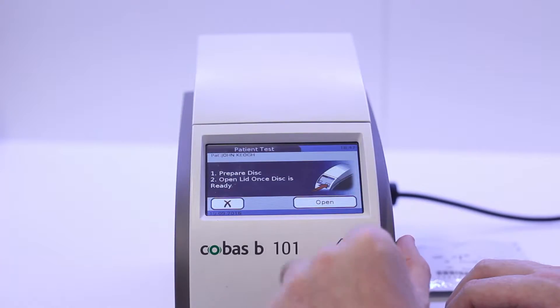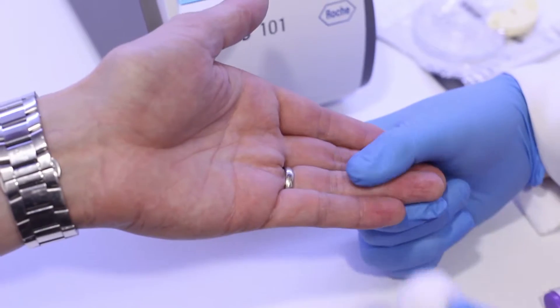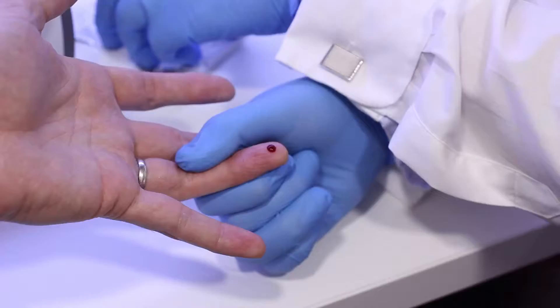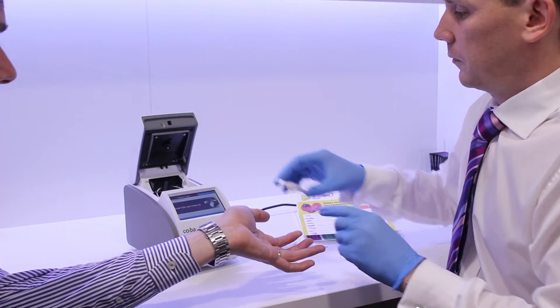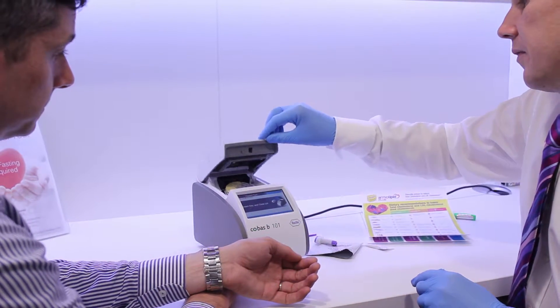A full lipid profile will give you a much better indication of your risk of cardiovascular problems. To check your cholesterol, we need to take a small blood sample from your finger. There is no need to fast prior to our test. After the test, your advisor will discuss what your result means, and offer you advice to keep your cholesterol down.